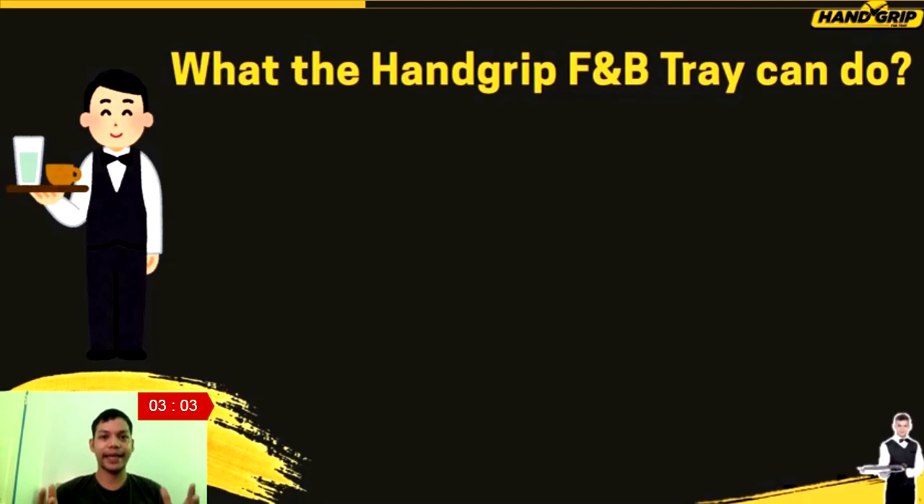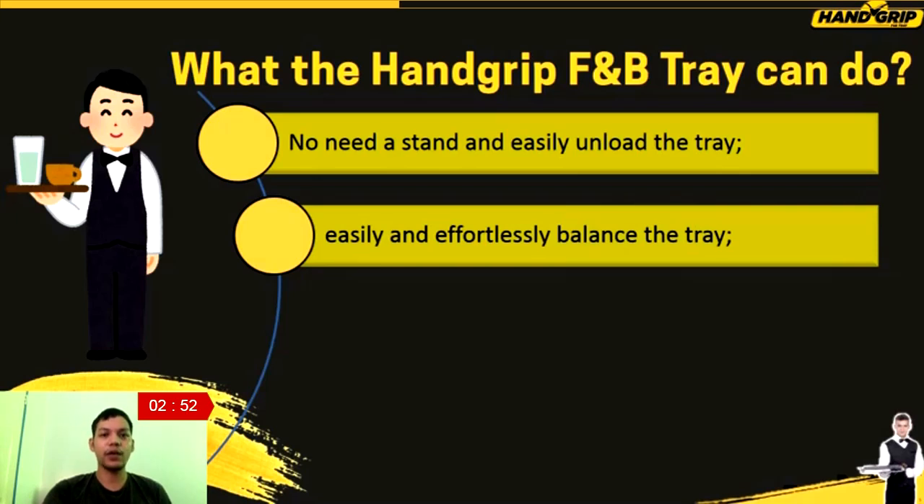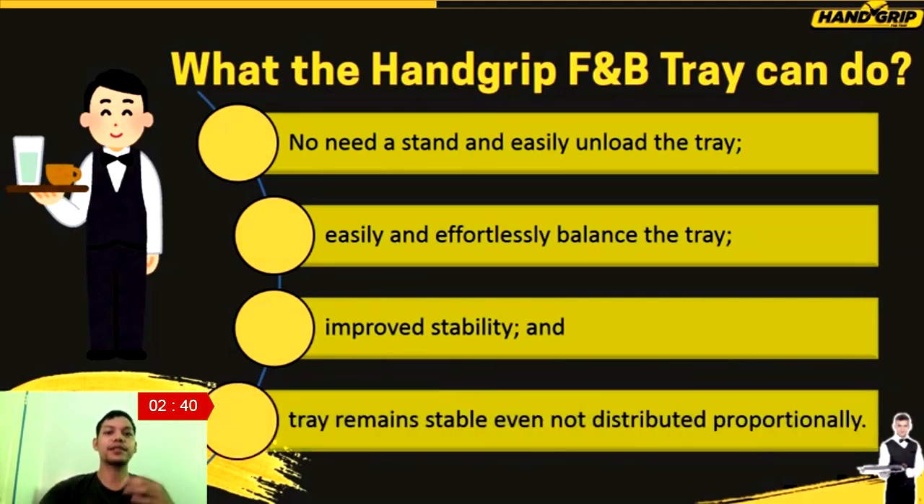What can the hand-grip F&B tray do? The invention can avoid the need for a stand and can unload the tray without tilting or losing balance. It also easily and effortlessly balances the tray when carried around, even during serving and unloading. It improves stability when the tray is loaded with items to carry, and it keeps the serving tray stable even when items are not distributed proportionally.